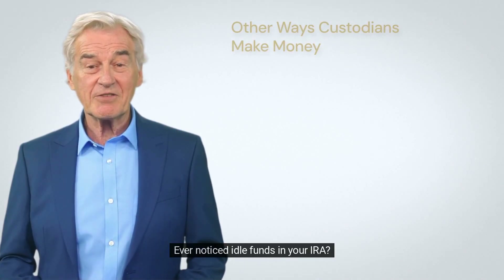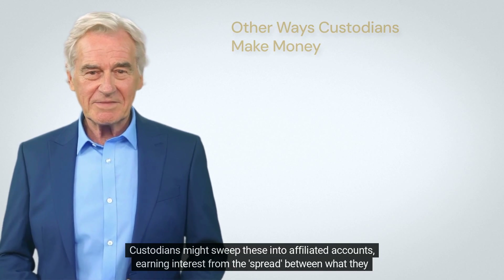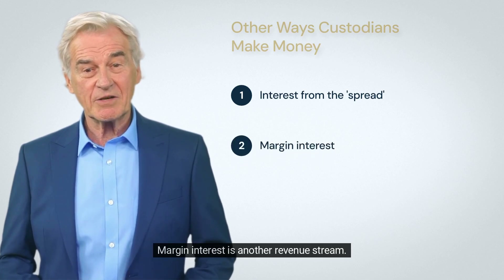Ever noticed idle funds in your IRA? Custodians might sweep these into affiliated accounts, earning interest from the spread between what they give you and what they earn.